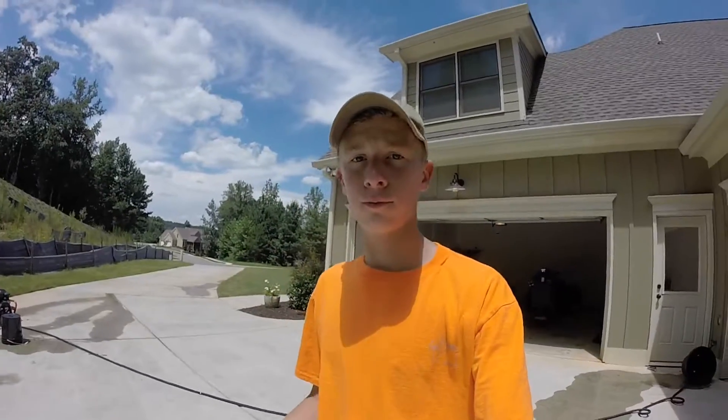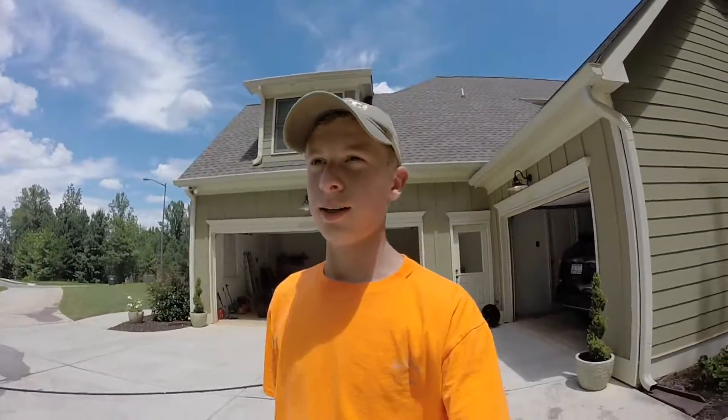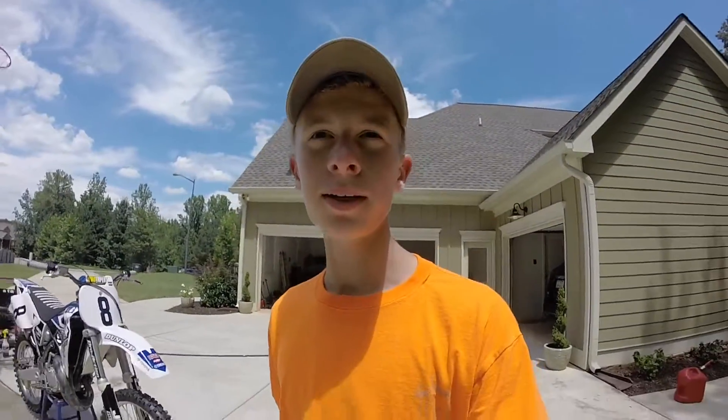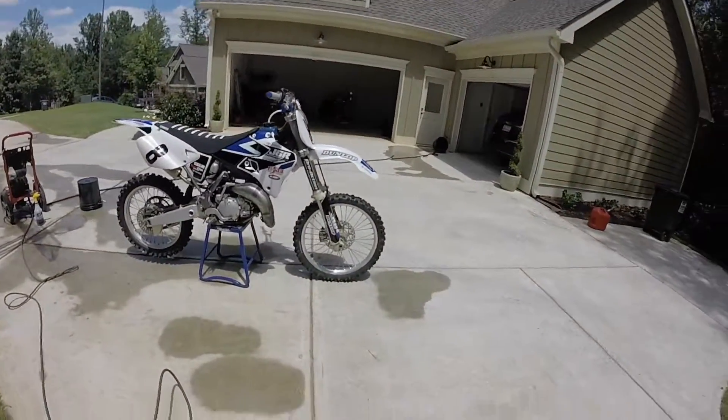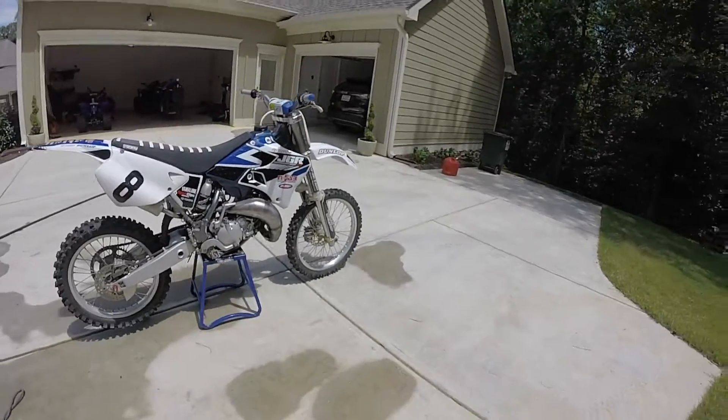Hey, what's up guys, it is Chase Edkins 42 and today I'm showing you and giving you a walkaround on my bike. It's a 1999 YZ125 Yamaha if you don't already know.